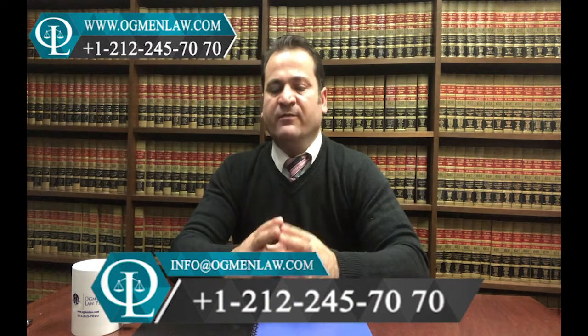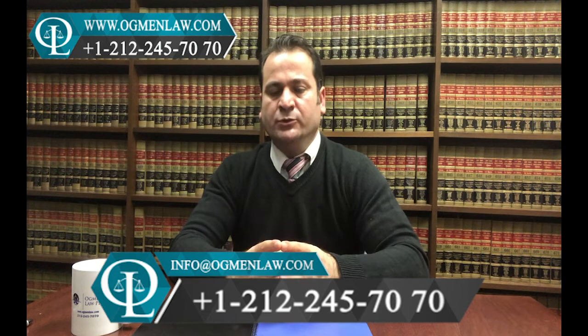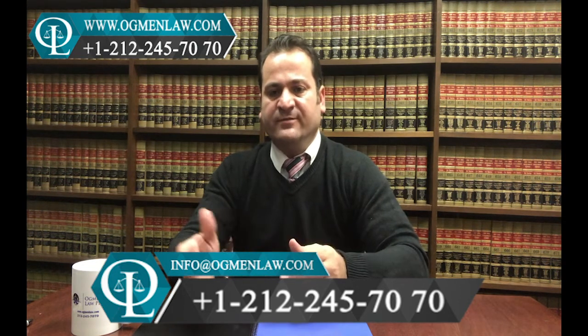Do not forget or lose the application reference number — there is no way to retrieve that information, and this is an issue that happens every year. Make sure you do not lose the number. Should you have any questions regarding immigrant visa programs and proceedings to the U.S., feel free to call us at 212-245-7070 or email info@agmanlaw.com. Thank you so much for your time.